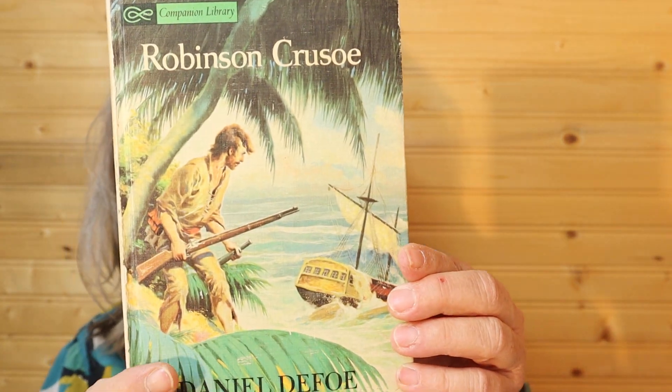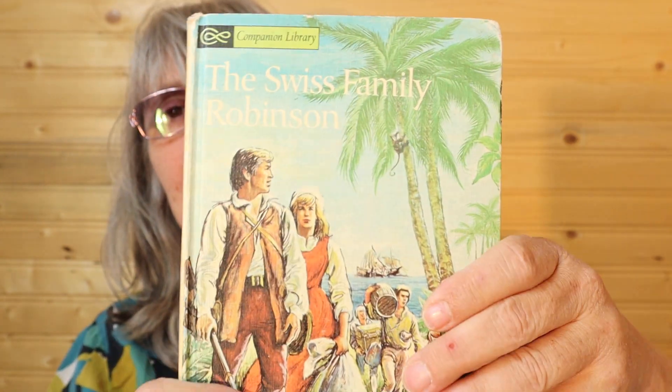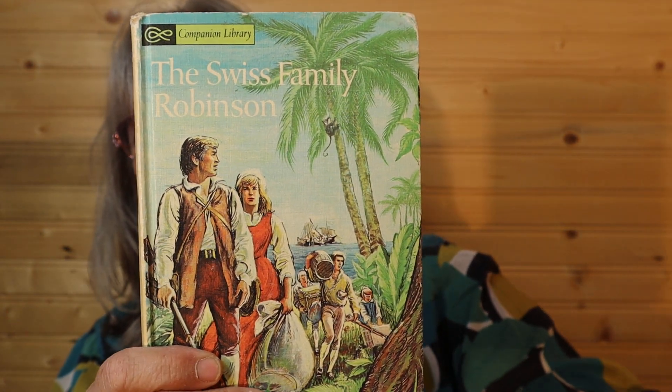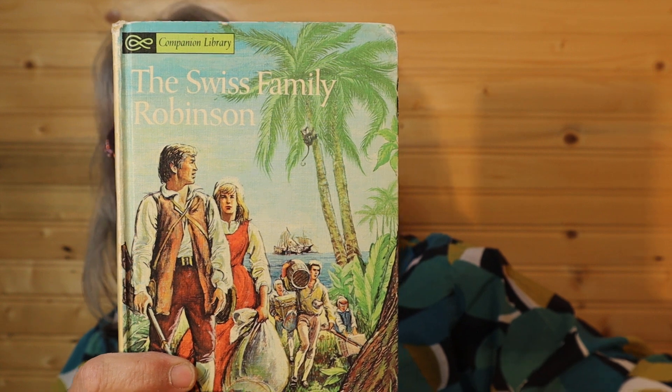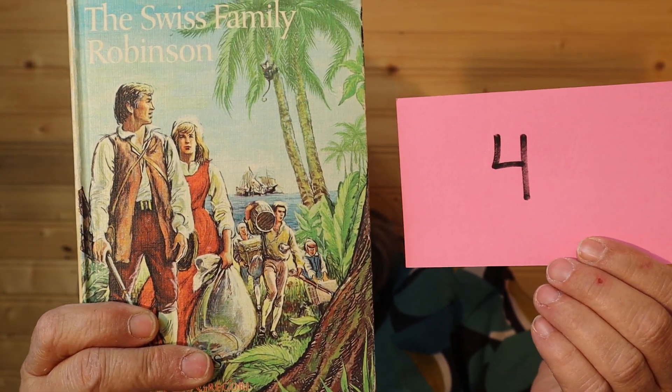And then on the other side is Swiss Family Robinson — that one was a TV show, so I watched that one. So $8, number 4. I'll call it in the chat.